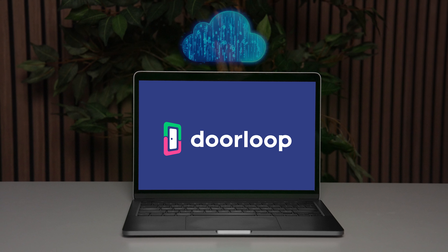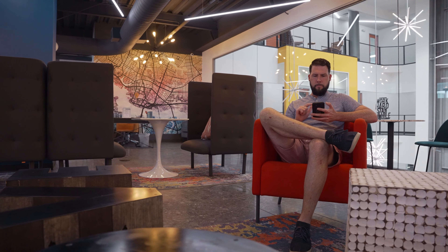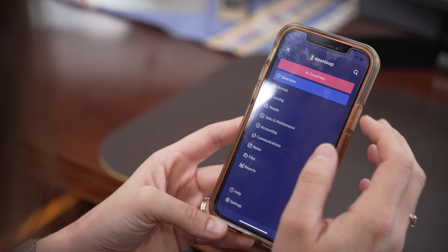Plus, Doorloop is a cloud-based software, which means it automatically updates across all your devices whenever you're connected to the internet, ensuring nothing slips through the cracks.